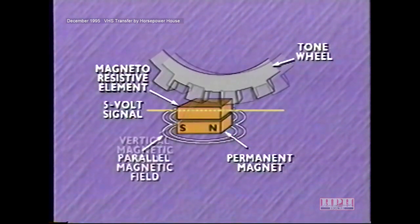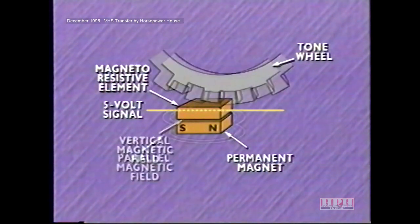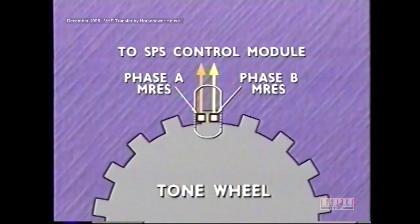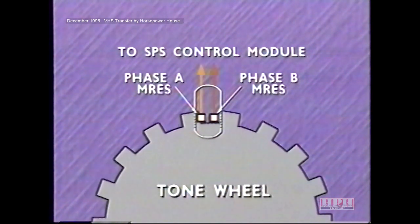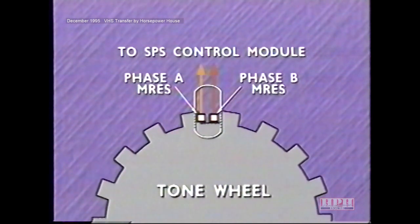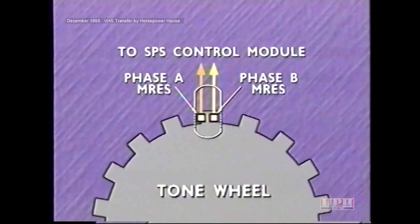The effect of the varying resistance on a 5-volt signal produces a speed signal. To produce an accurate signal, the steering wheel speed sensor uses two pairs of MREs. The pairs are offset so that one pair is on the edge of a tooth while the other is in a slot, producing phase A and phase B signals. The control module must see both phases to recognize steering wheel rotation, which prevents minor repetitive movements from being interpreted as steering wheel rotation.